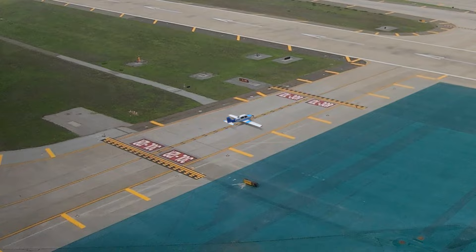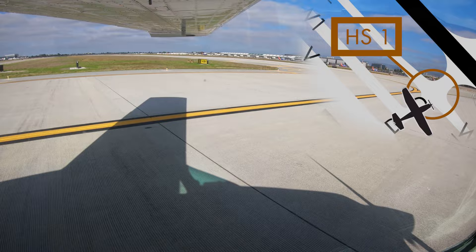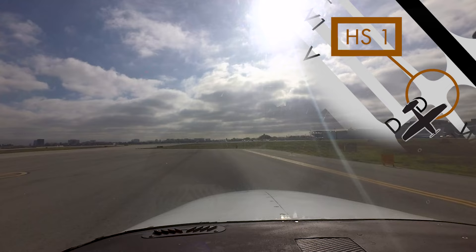Hotspot number one consists of the intersection of taxiways Whiskey and Delta and the run-up area for runway 30 Left. It concerns pilots utilizing the run-up area who, when complete, either taxi to runway 30 Left at Delta without further communication, or actually taxi to the runway and depart.